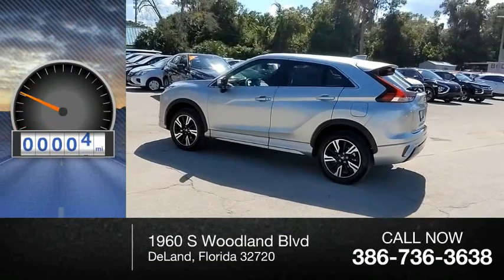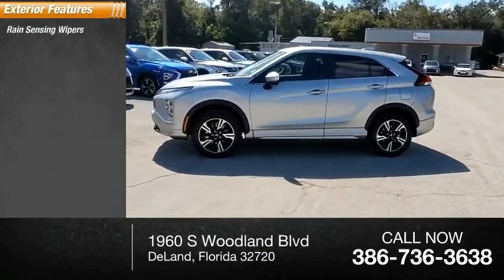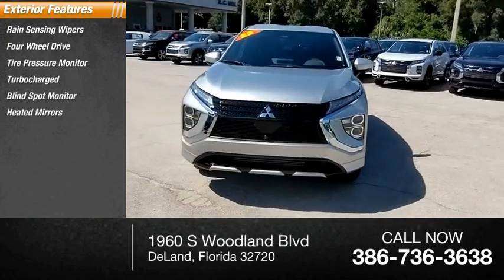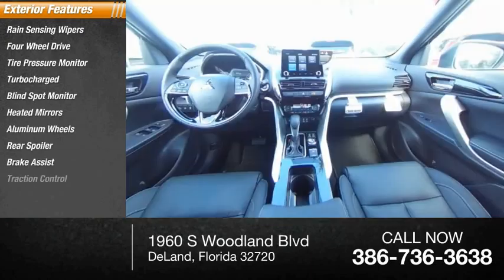This vehicle has less than 100 miles. Here are some of this vehicle's great options: rain-sensing wipers, four-wheel drive, tire pressure monitor, turbocharged, blind spot monitor, heated mirrors, aluminum wheels, rear spoiler, brake assist, traction control.